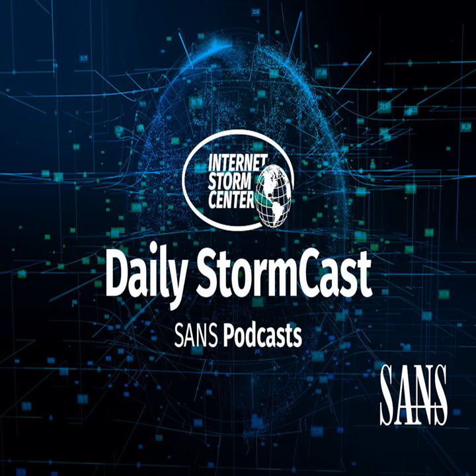Hello, welcome to the Thursday, March 4th, 2021 edition of the Sands and Storm Centers Stormcast. My name is Johannes Ulrich and today I'm recording from Jacksonville, Florida.